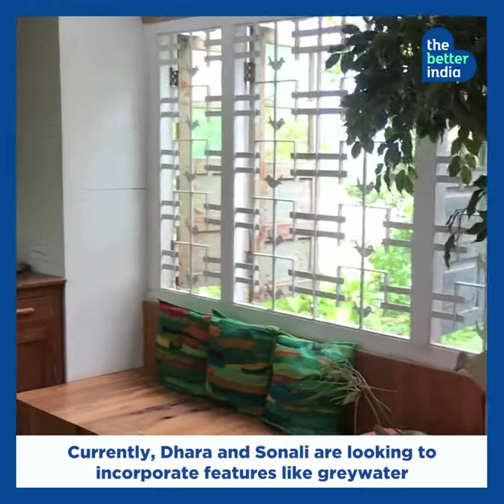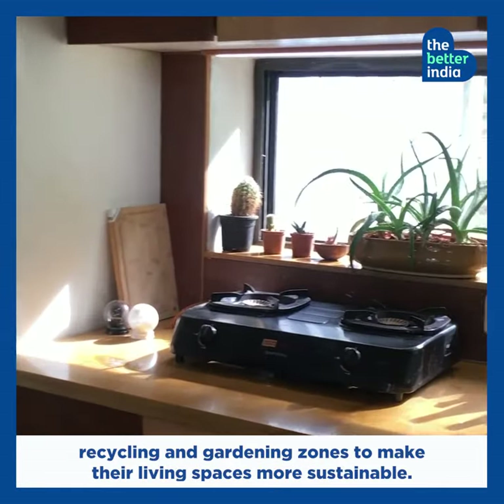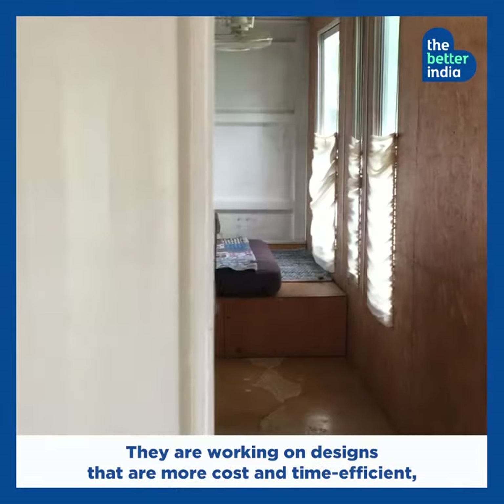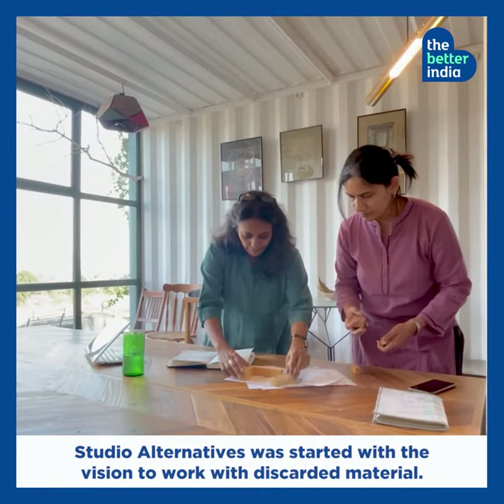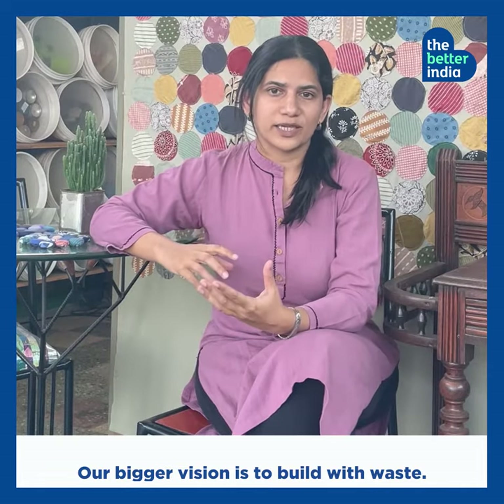Currently, Dharakabariya and Sonali are looking to incorporate features like grey water recycling and gardening zones to make their living spaces more sustainable. They are working on designs that are more cost and time efficient without compromising on quality. Studio Alternatives was started with a vision to work with discarded material and their bigger vision is to build with waste.